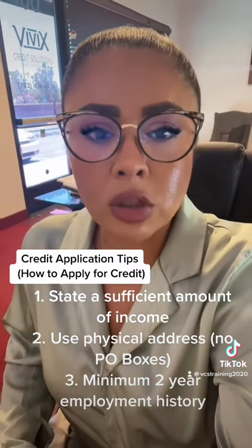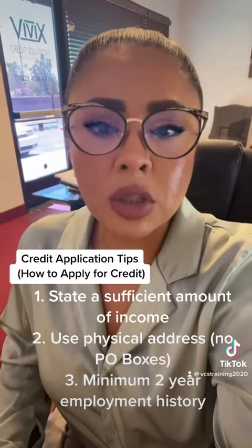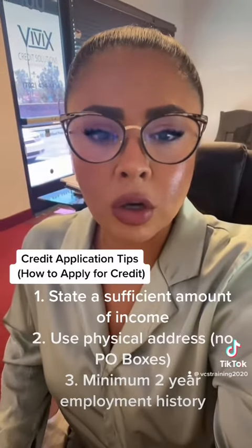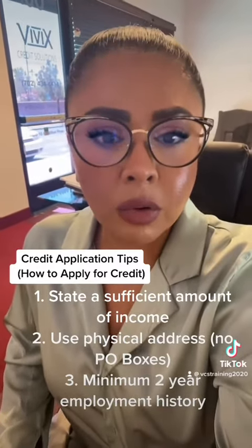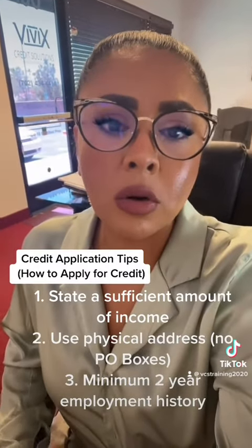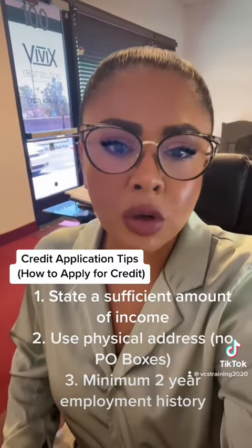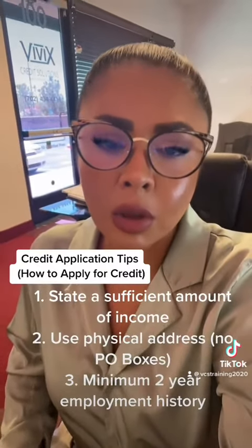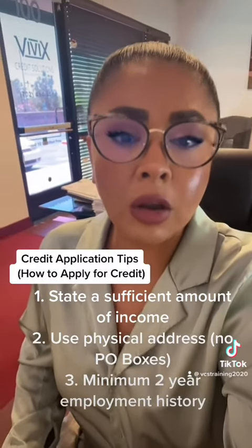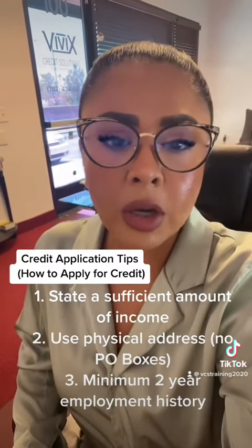Tip number three: you have to put a consistent or good employer. Typically, you want to list your employment history at a minimum of two years at your current employer. For those that are self-employed or have their own business, you definitely want to list your business name as your current employer and list yourself as president or manager. You typically don't want to list flat out that you are self-employed on a credit card application. Make sure you are listing at least a two-year employment history on any credit application.